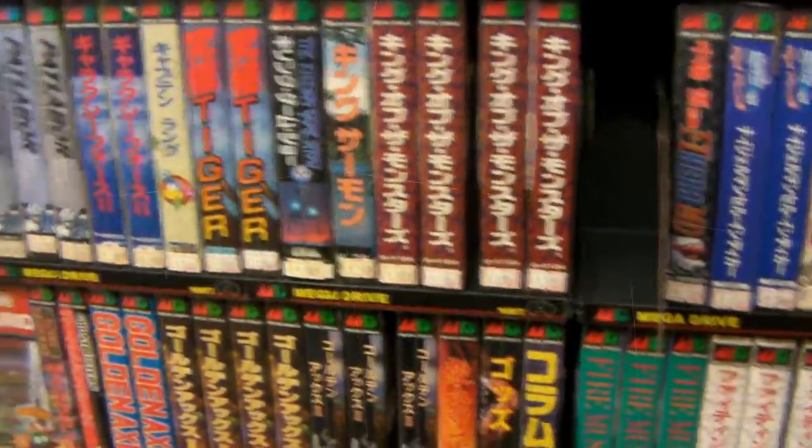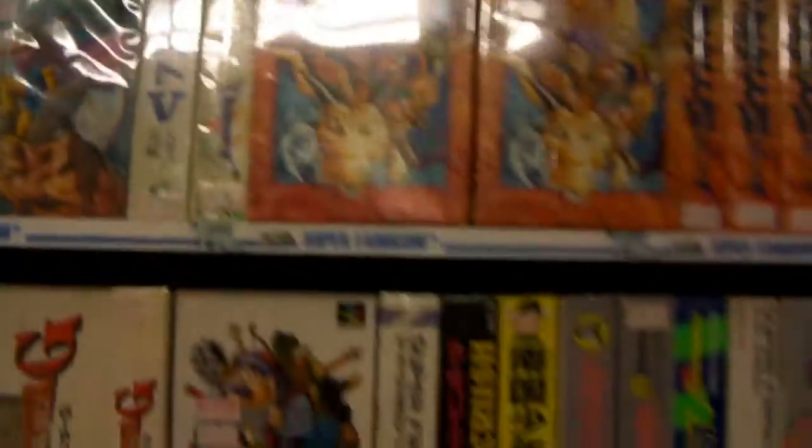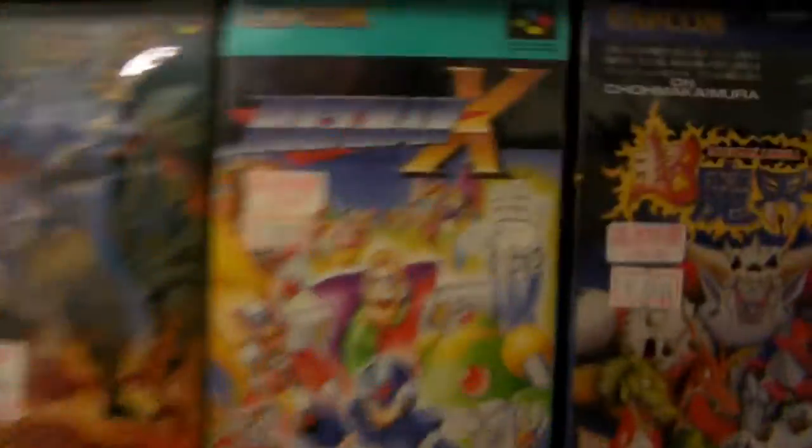I guess this is where the Sega Genesis games would be. I must say, these pillows are really cool — I like this one too. This one seems to be stuck to the wall; I think they're all stuck to the wall. These are boxed Super Famicom games — that looks great.